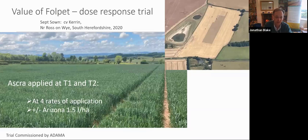We had one particular trial on Kerin in South Herefordshire last year looking at that exact question. How we looked at that was by taking an STHI azole — ASCRA in this case — flying it at T1 and T2 at four different rates of application. We then added Arizona at all of those rates of application to see what it was going to bring and how much it added at each of those dose rates.